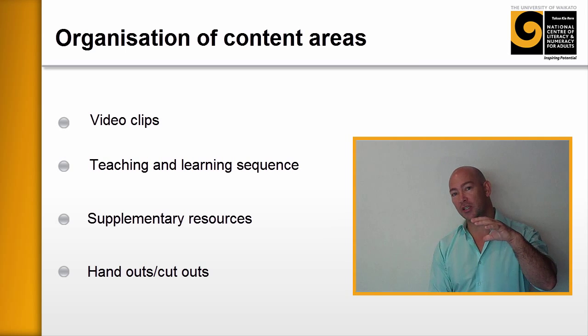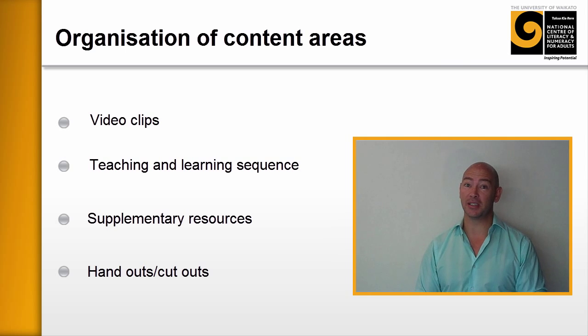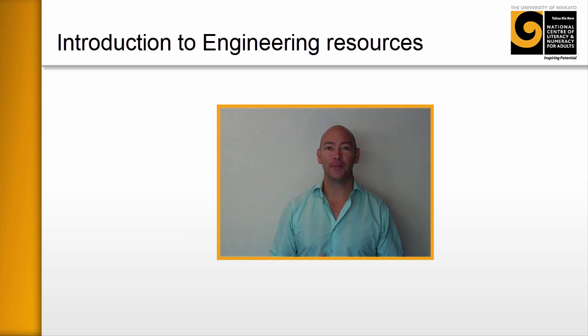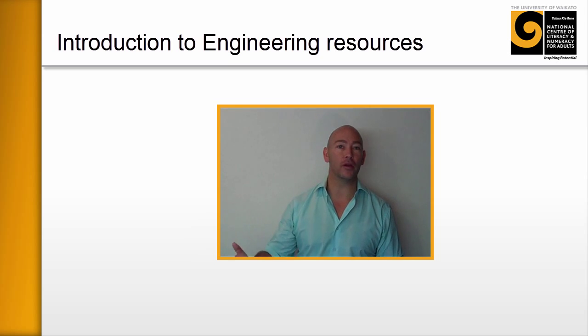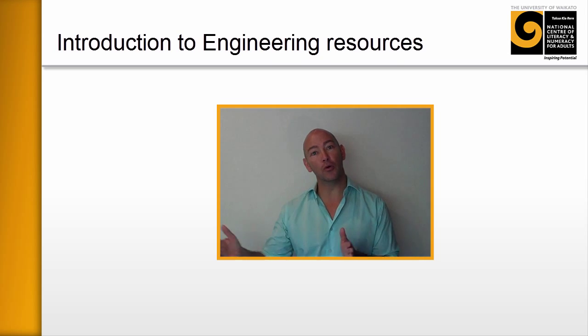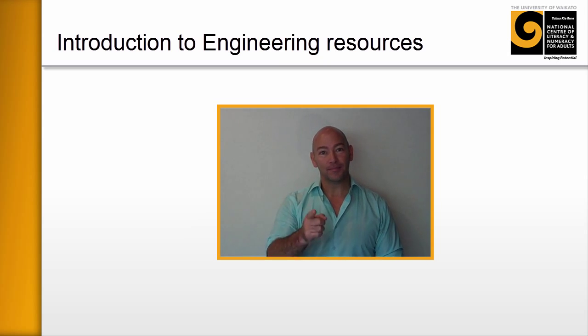We're really hoping that all of these resources will be self-supporting and integrated — you'll know exactly where to go to get which one, and they'll all work together to support the numeracy and literacy skills of your learners. We wish you all the best in your tutoring and hope these resources make life easier for yourself and for your learners on their journey towards gaining employment in the engineering trades. We'd love your feedback on these resources, as we're looking at doing more work, improving them and adding to them over time. Thank you very much for tuning in.